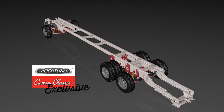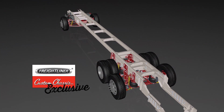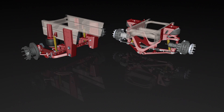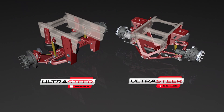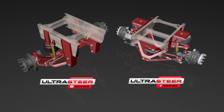UltraSteer is designed for premium RVs and is only available from Freightliner Custom Chassis. It offers a wide range of benefits to luxury motor home manufacturers, including I-series and B-series configurations, to provide optimum flexibility with coach floor plans. It is also compatible with both disc and drum brakes.